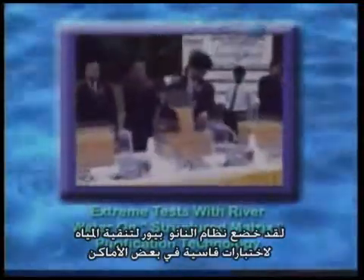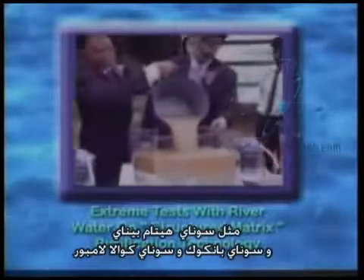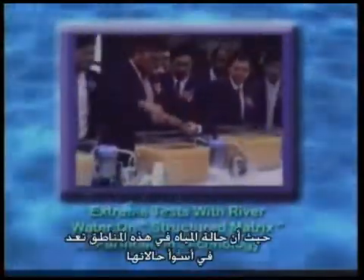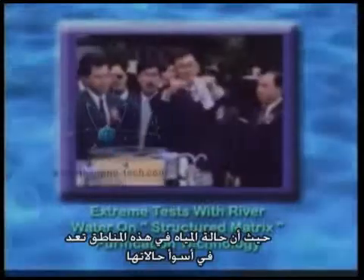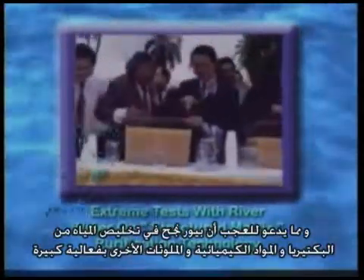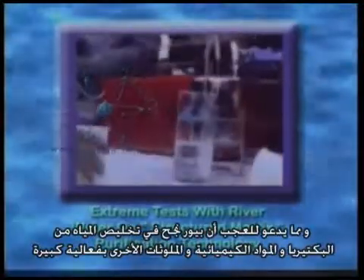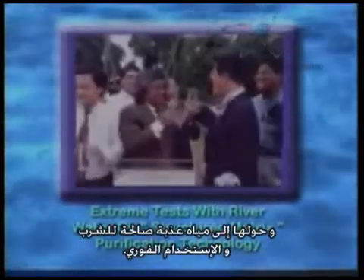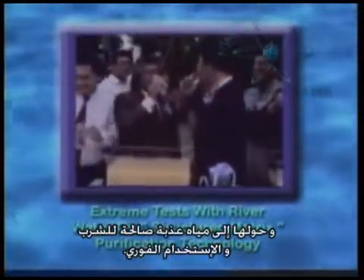The Napier purification system was put through extreme tests at locations including Sungai Hitam, Penang, Sungai Gombaq, and Sungai Klang, Kuala Lumpur. The water conditions here are indeed at extremes, and you will be amazed at how Napier effectively removed bacterial, chemical, and other contaminants, resulting in purified drinking water which is totally safe for consumption, that you can enjoy instantly.